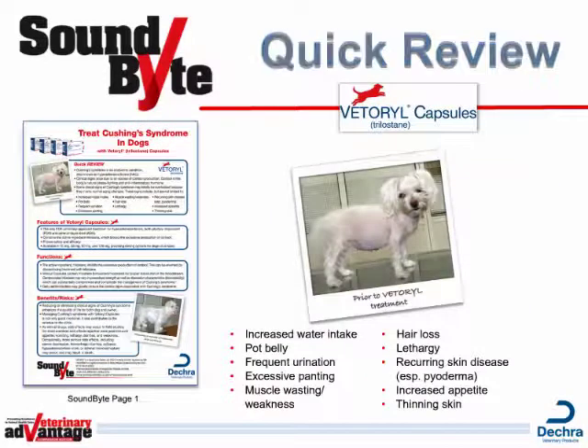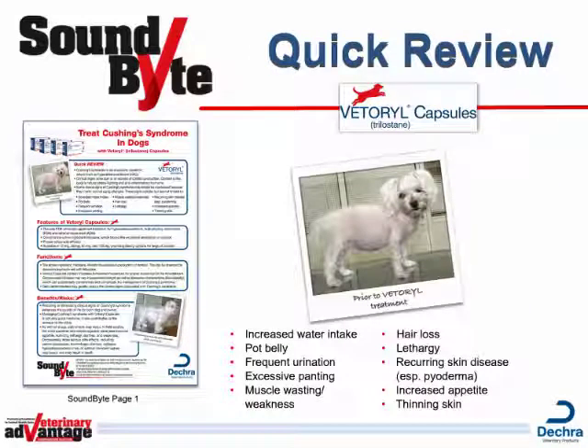Starting with a quick review, you might say something like, Cushing's Syndrome is an endocrine condition where the body produces too much cortisol or steroid. This causes hair loss, pot belly, thin skin, muscle weakness, frequent urination, lethargy, and more. But it's often overlooked because it mimics symptoms of aging.